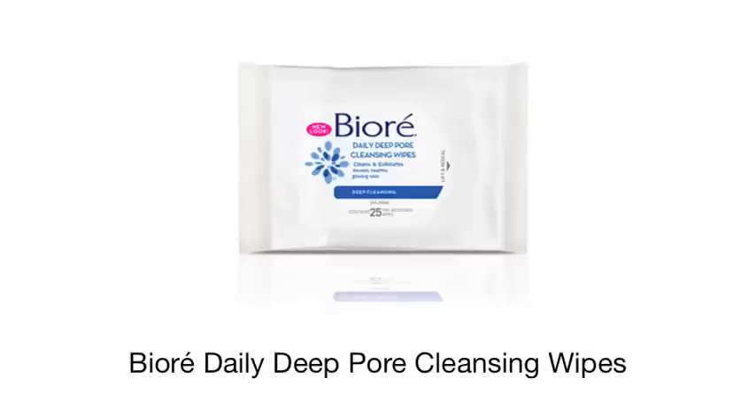Finally, if you are feeling a little bit lazy rather than forgoing your cleansing routine, invest in some of these — the Biore daily deep pore cleansing wipes. They're a quick, easy, and effective way to remove daily makeup and dirt and leave your skin feeling fresh.